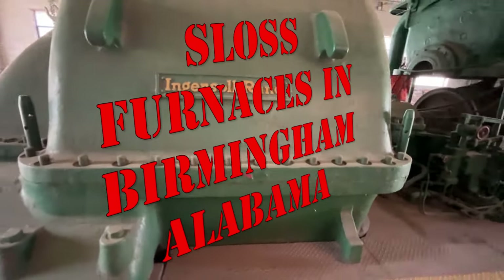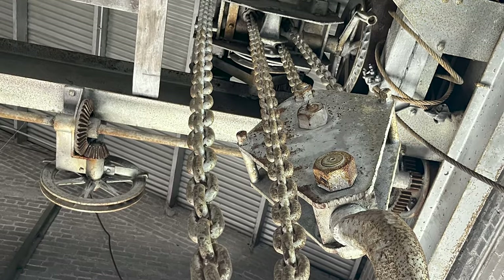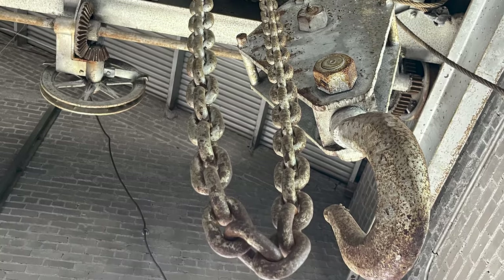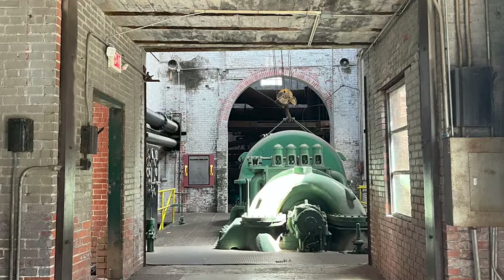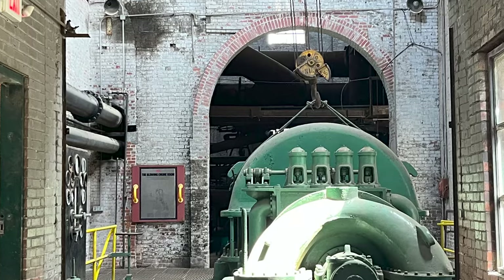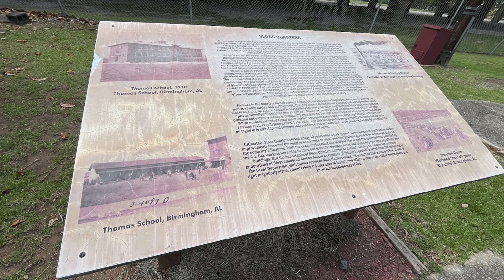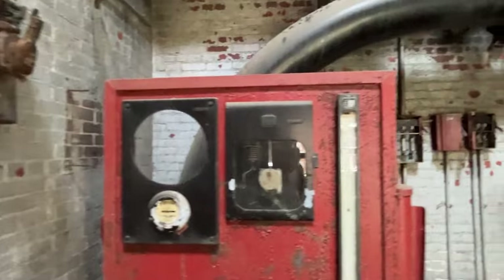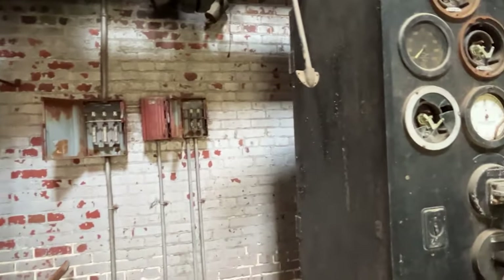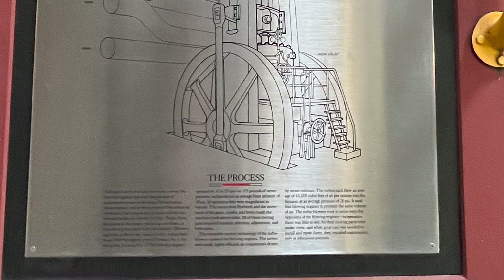The Sloss Furnaces in Birmingham, Alabama. Now, the powerhouse — built in 1922. The powerhouse generated electricity for the plant, as well as the Sloss Quarters, the housing community built by the company for its workers — so it was a company town type thing. Steam from the boilers spun a turbine that powered a generator to produce an alternating current. The turbine and generator are on the upper level of the building, while the machines on the ground floor converted the alternating current into direct current. This was the craziest part of the tour, in my opinion.